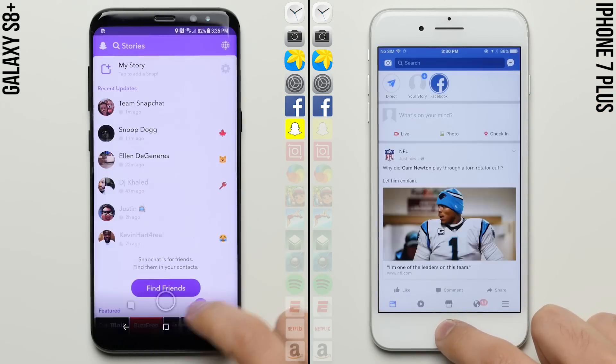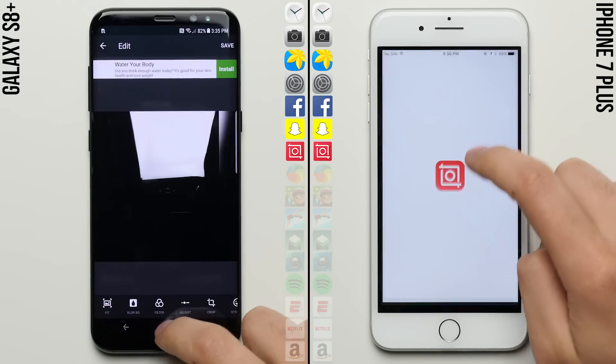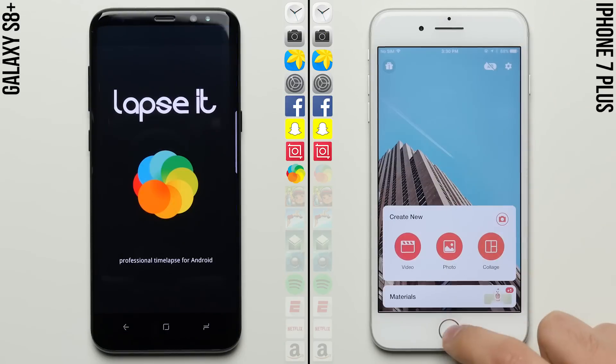Now the iPhone is taking longer than usual on the Facebook app, allowing the S8 Plus to pull even further ahead, with it now a full app in front of the iPhone early on in this speed test.